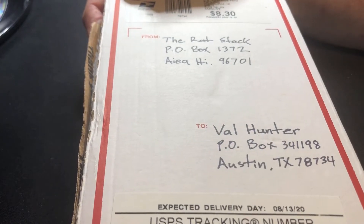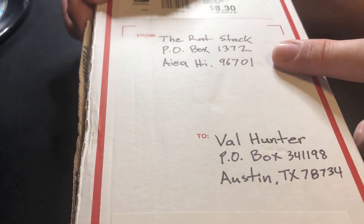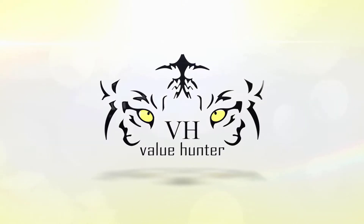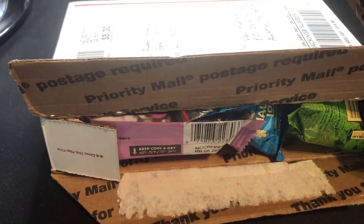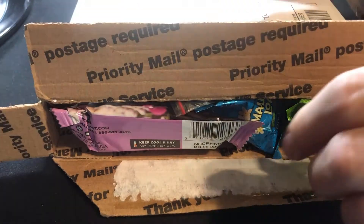What's up YouTube, Value Hunter back with another unboxing video. This time I got something from the Rat Stack in Hawaii. Let's see what we got here — I'll open this up. I got myself a nice little treat from the Rat Stack. I was like, oh, I gotta start collecting myself some aloha pours.